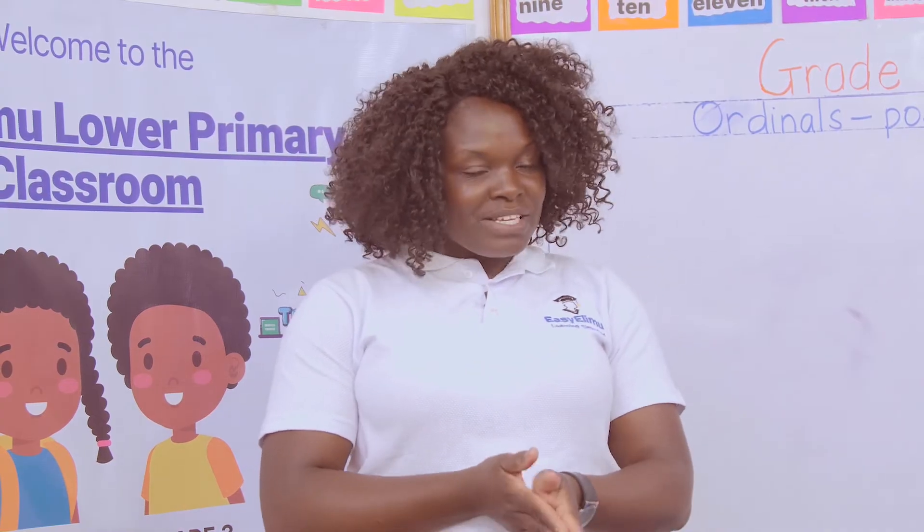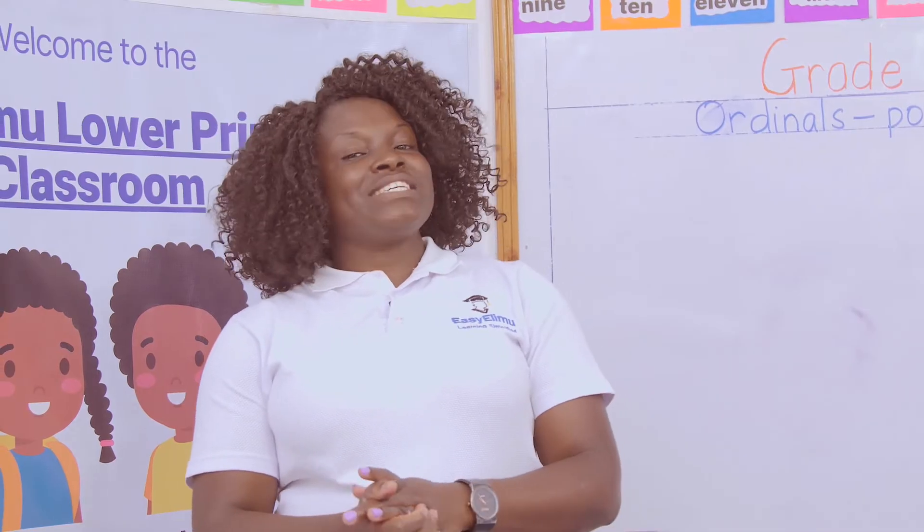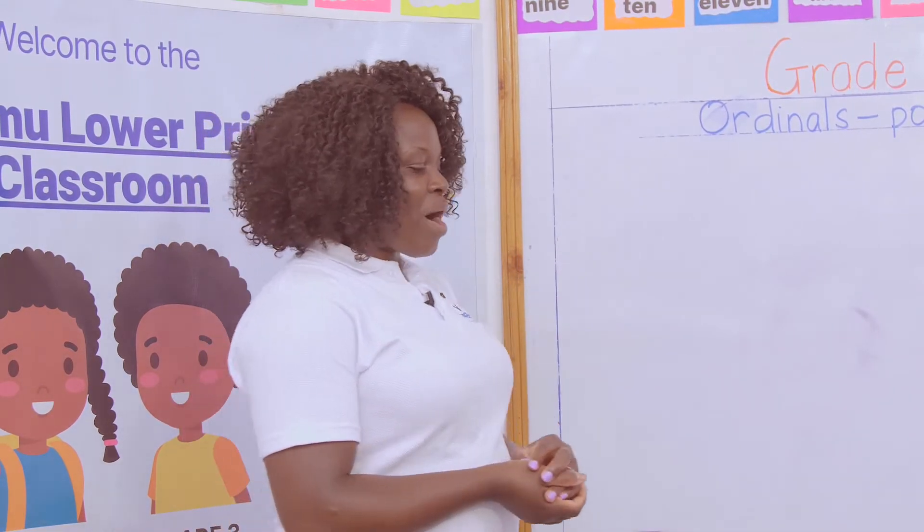How are you, girls and boys? Are you okay? I am fine. It's a teacher. Welcome to Easy Elimo Learning Simplified!